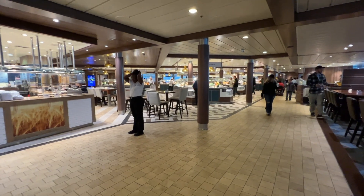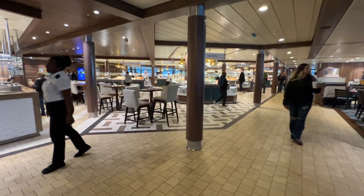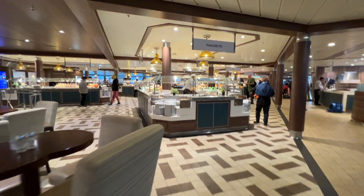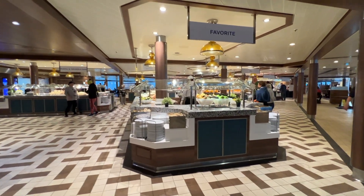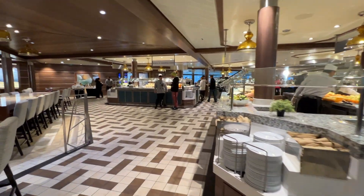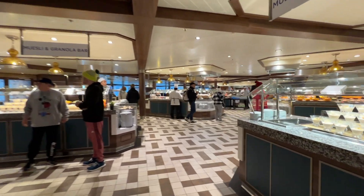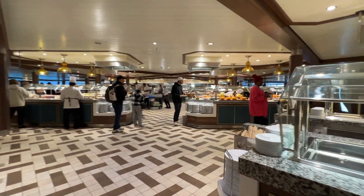Royal Caribbean calls their buffet the Windjammer. Multiple food stations help to break up the lines. I'm walking through during breakfast hours, but they serve breakfast, lunch, and dinner here. I found gluten-free, vegetarian, and vegan options at the Windjammer. The buffet stations are in the center and there is seating on both sides.